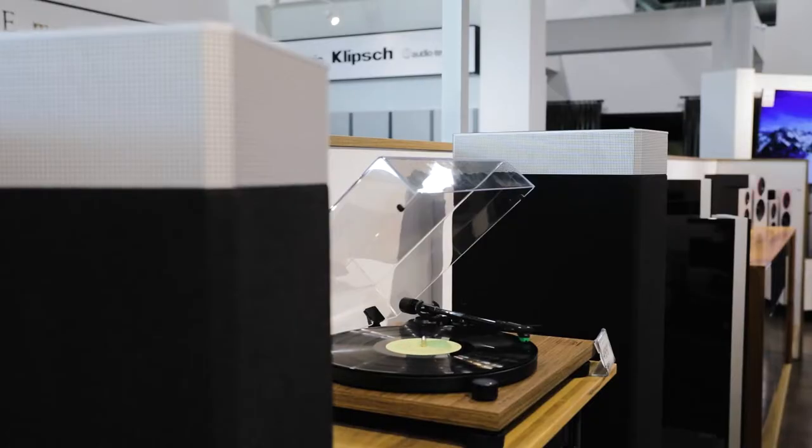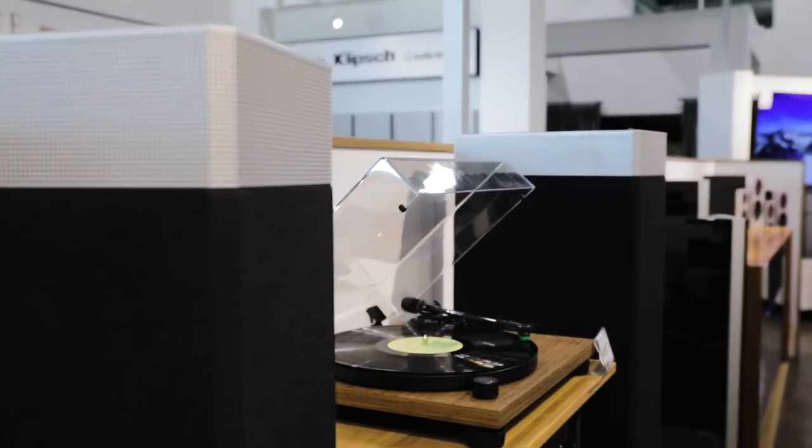By simultaneously firing both forward and backward, a naturalistic delay is added to the sound that creates a sense of immense depth in any room size. As simple as it sounds, this slightly manufactured delay does add a lot to the listening experience from our testing, almost creating a larger-than-life soundstage that we really don't expect to see from a floor-standing speaker this size.